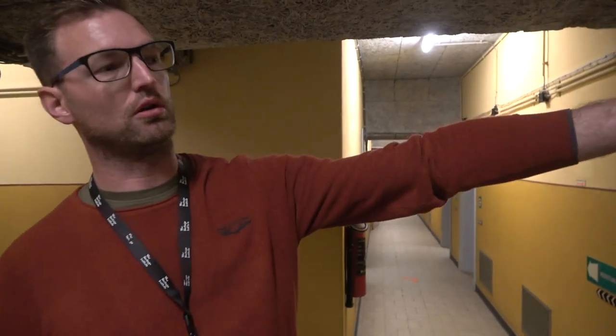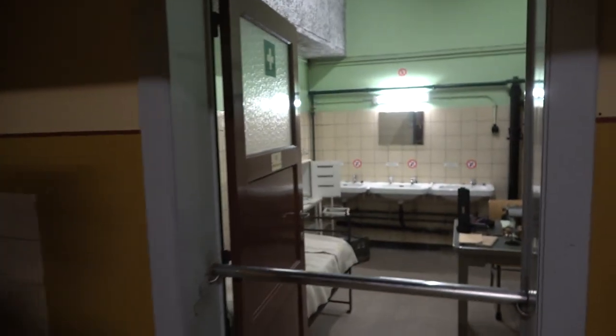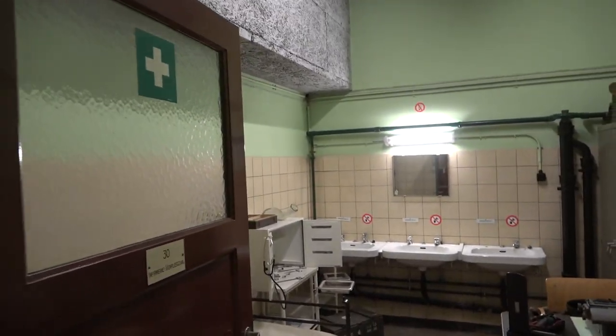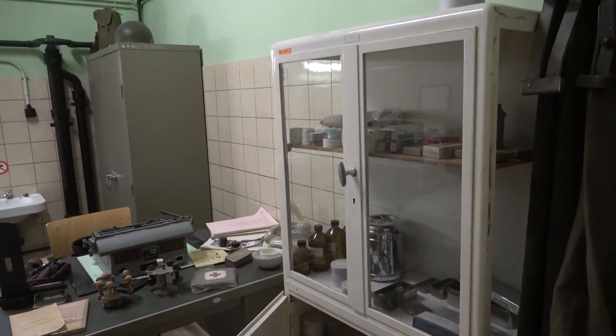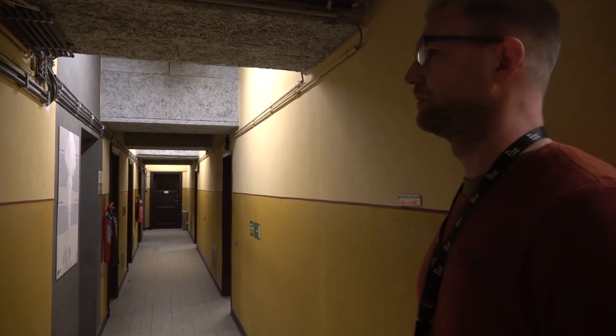The bunker has no large-scale medical facilities, only a small doctor's cabinet in case of a paper cut or if somebody feels unwell — they could be taken care of by the medical staff in the bunker. But there were no combat activities here, so it would be quite pointless to have large-scale medical facilities. The bunker is built around one large hall — the operations room — with offices on each side of the hallways. We will see this in detail when we enter one of the offices.